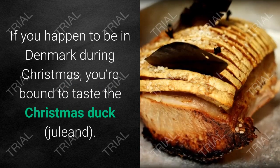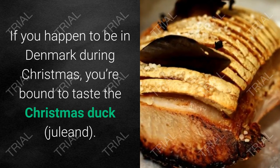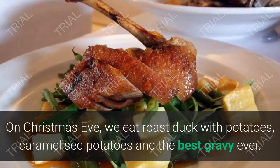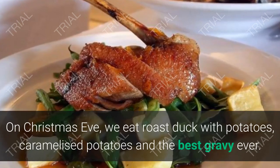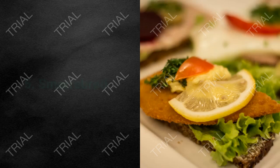4. Juleand. If you happen to be in Denmark during Christmas, you're bound to taste the Christmas duck, juleand. On Christmas Eve, we eat roast duck with potatoes, caramelized potatoes, and the best gravy ever.